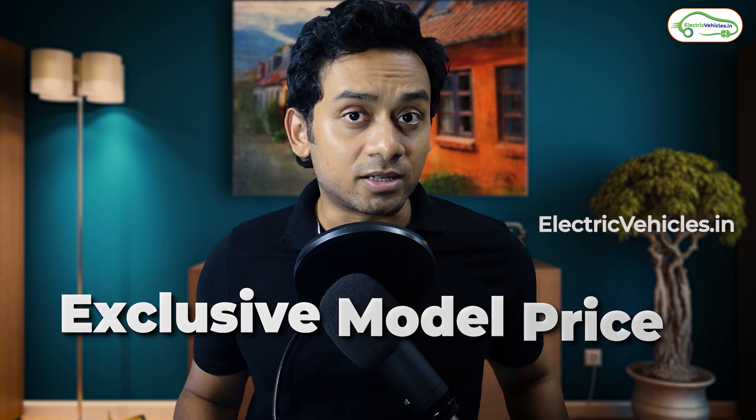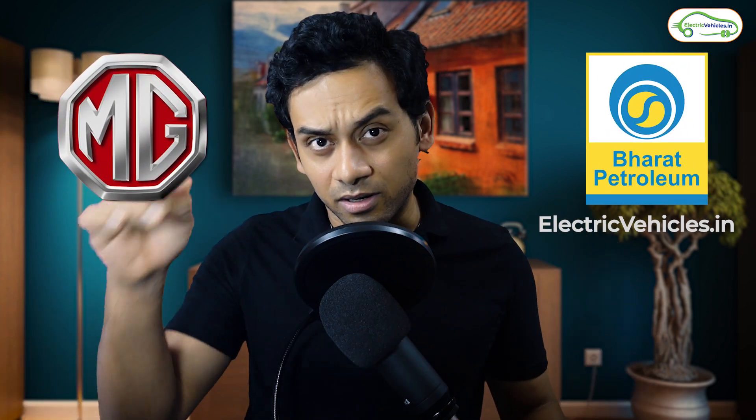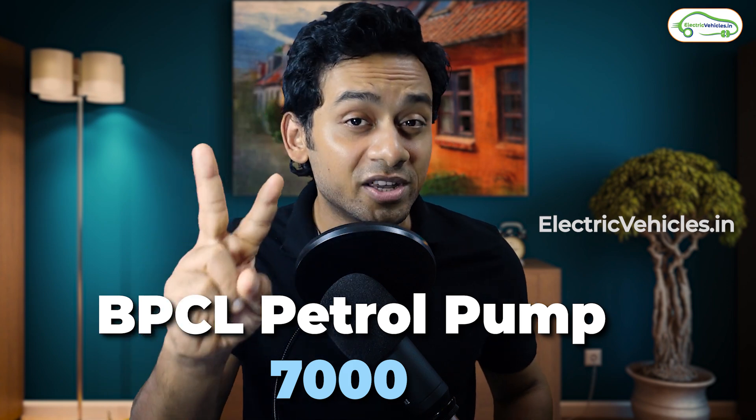MG has tied up with BPCL — Bharat Petroleum Corporation Limited — so that BPCL will have fast charging facilities for MG vehicles, or any electric car, since all of these ship with a CCS Type 2 connector. You can charge any electric car at one of the 7,000 BPCL petrol pumps, and within the next two years the majority of these should be operational.